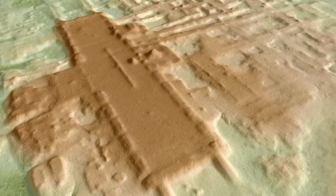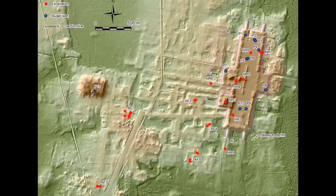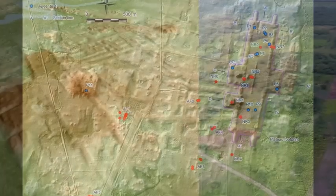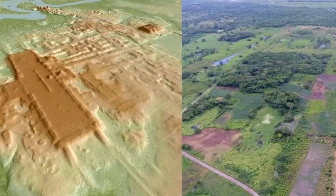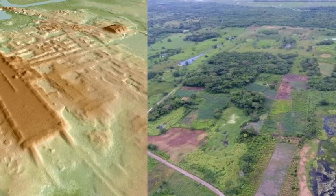Probably one of the most notable things about this particular finding was the sheer size of it. The main structure they found was not really high — maybe 10 to 15 meters — but it was around 1.4 kilometers long. Although people have been researching this area for many, many years, all that time they kind of just assumed it was a natural geological formation.